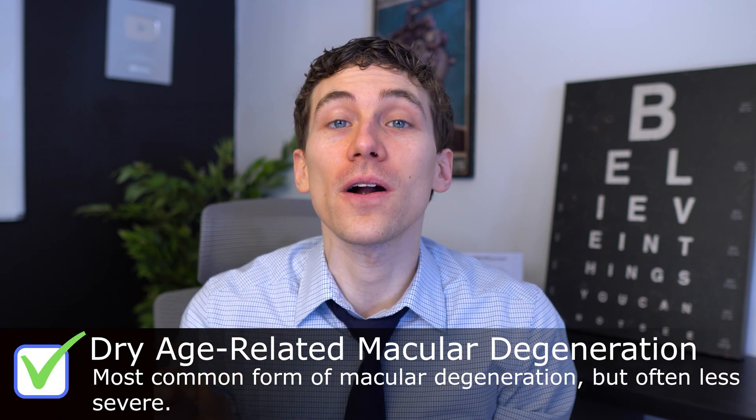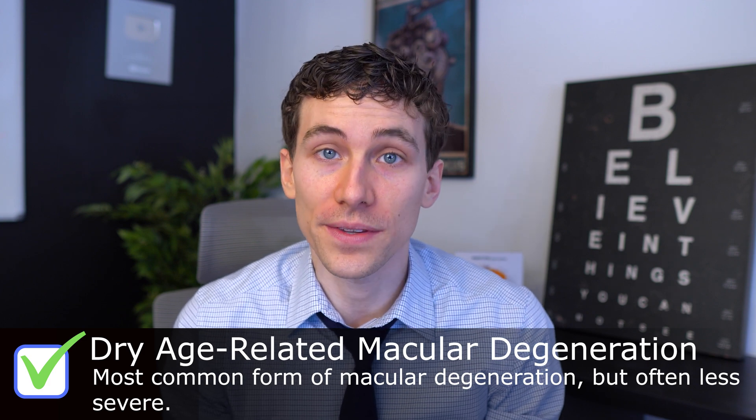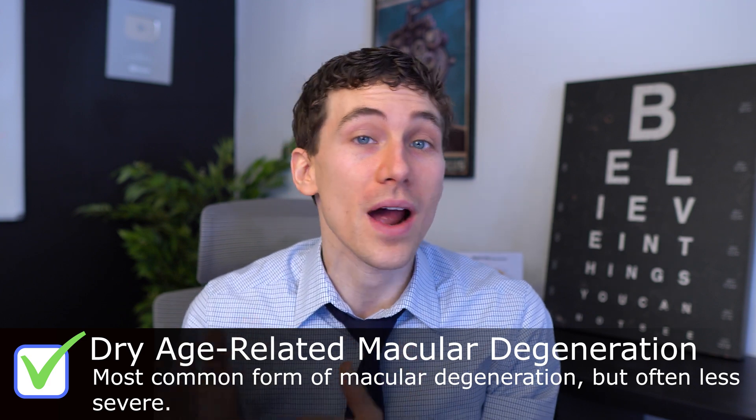Macular degeneration is broken into two forms: dry and wet. Dry macular degeneration is by far the most common, affecting about 85 percent of everybody diagnosed with the disease. Thankfully, dry macular degeneration is usually less severe — in fact, many people diagnosed with early to intermediate stages may never have much visual deficiency at all. Typically the first symptom is night blindness, having a harder time seeing in dim or low light situations.